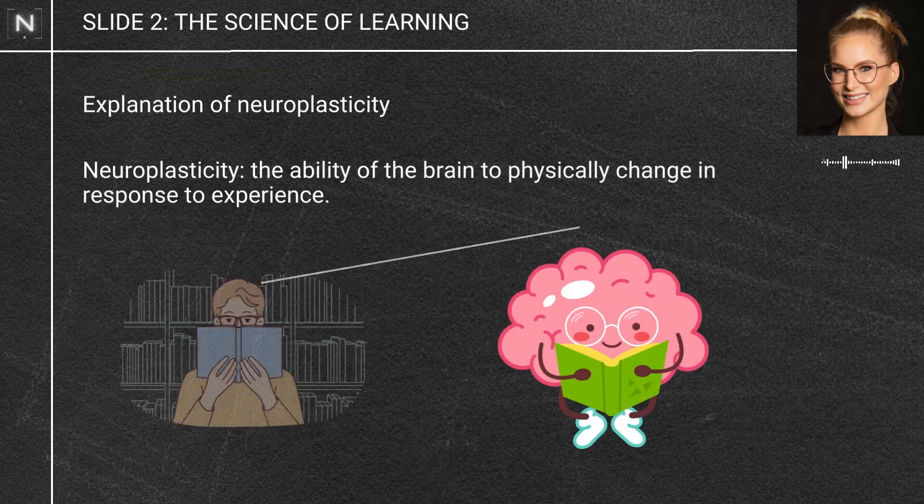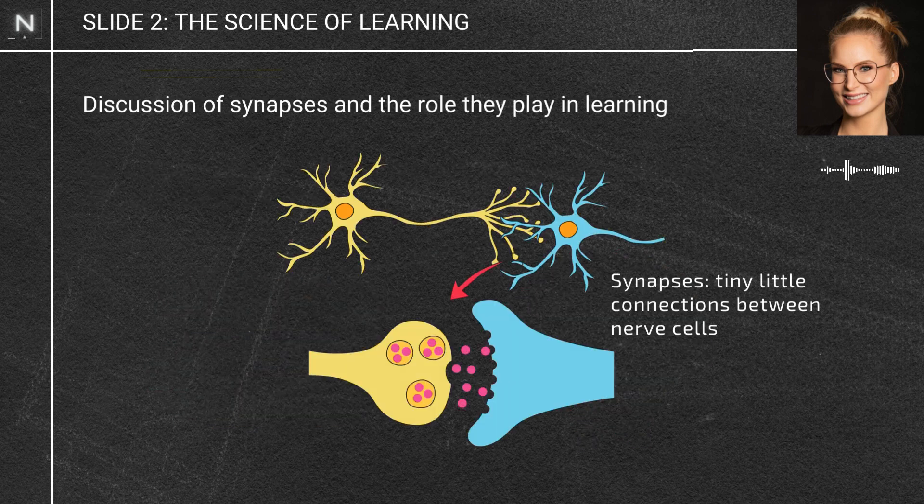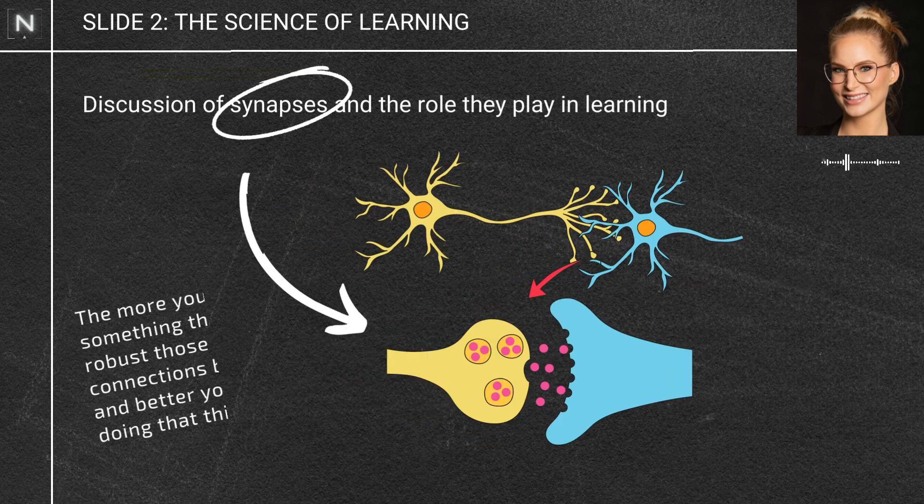How do we actually learn? We need neuroplasticity to happen. Neuroplasticity is the scientific term that essentially means our brain's ability to physically change in response to experience. When we're learning something — whether it's information or a skill — tiny little connections called synapses form between neighbouring neurons in the brain. And the more we do that thing, the more robust those connections become and the better we get.